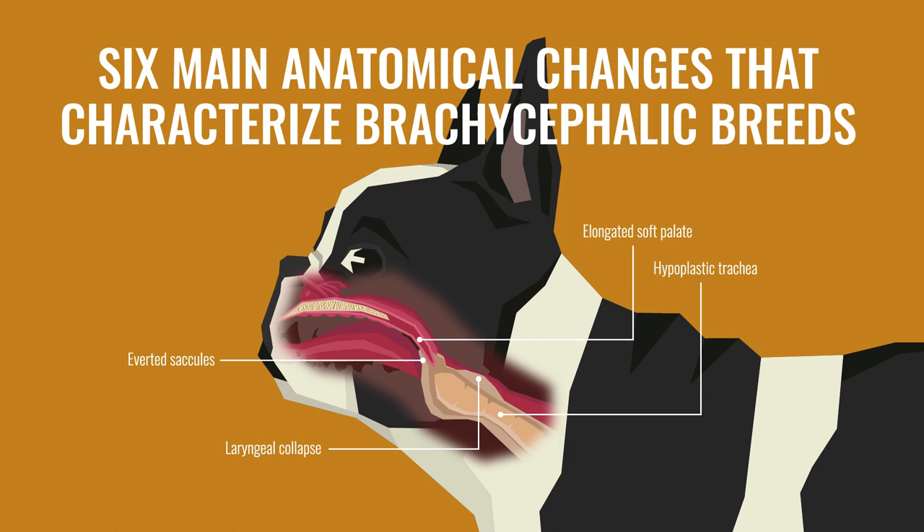A hypoplastic trachea, or narrowed and weak trachea, can cause an obstruction of air to the lungs, making it difficult to cough or clear phlegm.